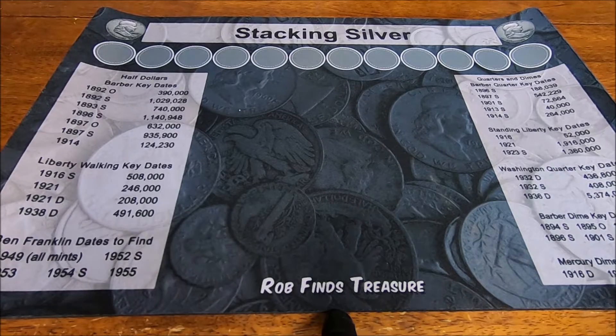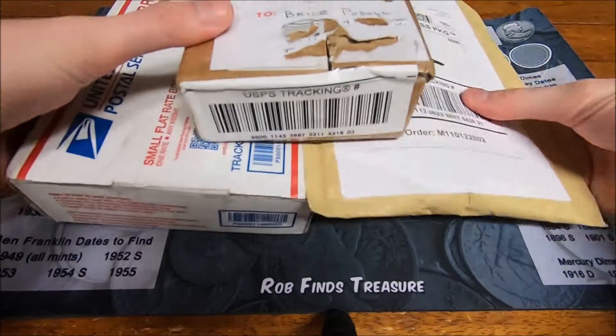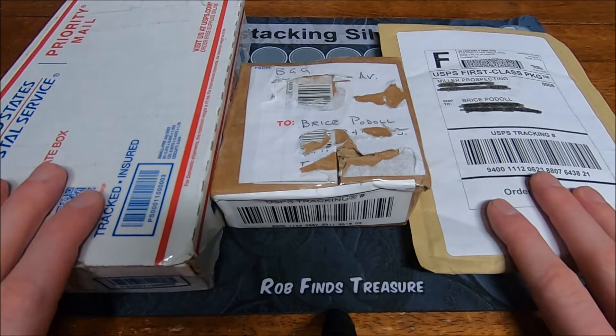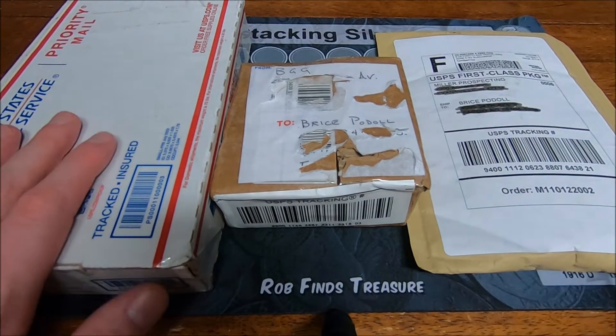Hello, welcome back. This is a mail call video. I have three packages here — let's rip them open and see what's inside. All three packages are in the same realm.